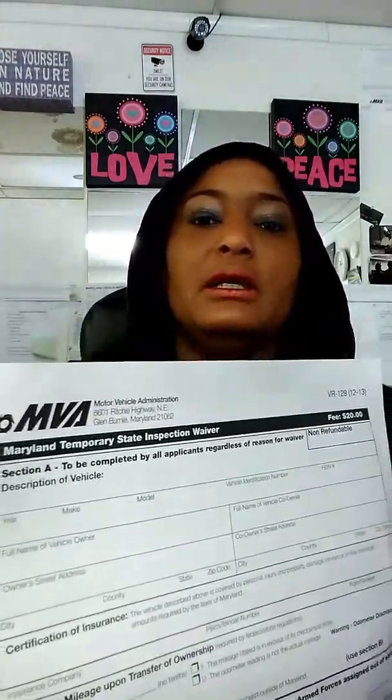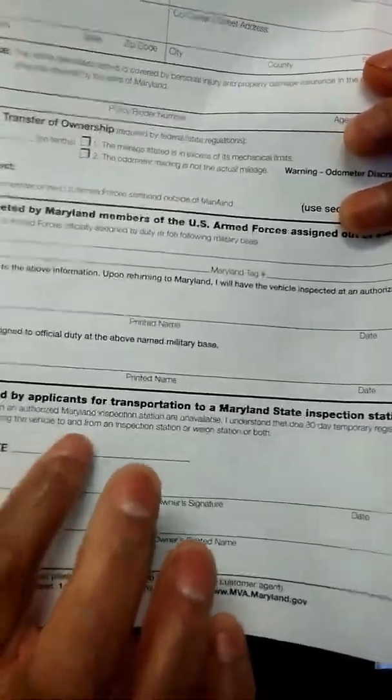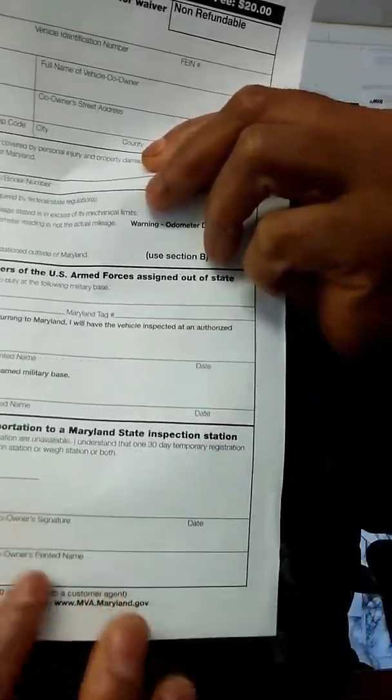The next form is VR-129, the inspection waiver. If you're waiving the inspection because you don't have a current inspection, you'll sign this form. This is the Maryland Temporary Plates Inspection Waiver. The system generates the expiration date, and it will show the temporary expiration date. You sign, print your name, and date it.